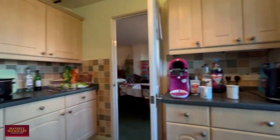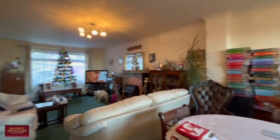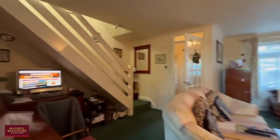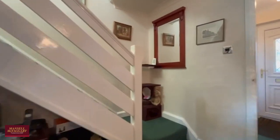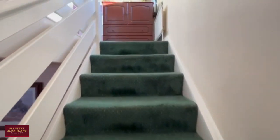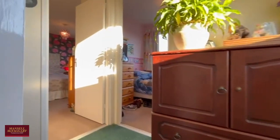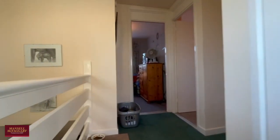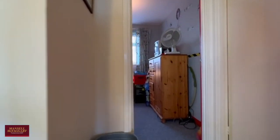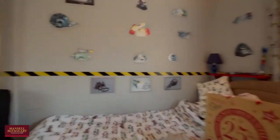Let's head back through and up to the accommodation. You can see the current owners have even managed to fit in a home office underneath the stairs.